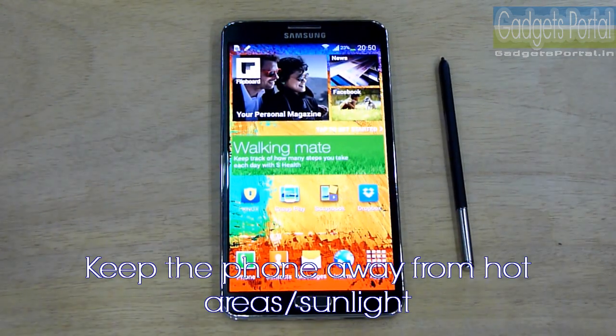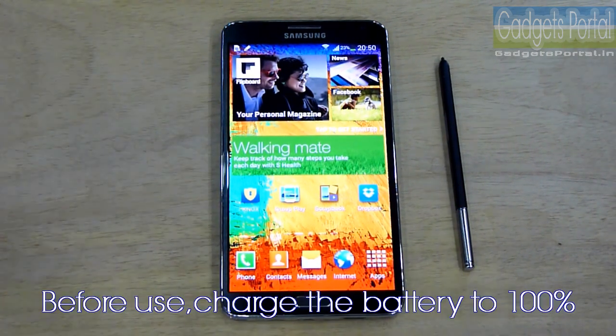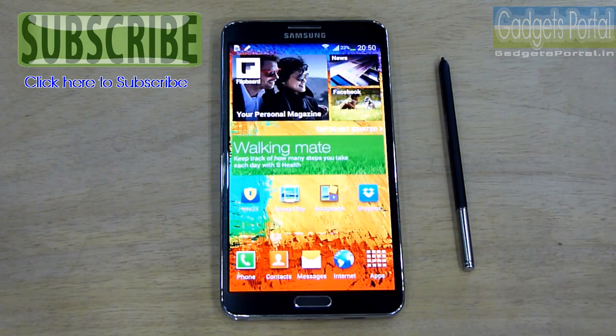You can also follow some thumb rules for a long-lasting battery: keep the phone away from hot areas or direct sunlight, do not turn off the phone with a low battery, and for the first time charge the battery fully before use. When you buy a new phone, the battery usually takes a few weeks to settle, so at first you may not get very good battery backup, but it will improve day by day.